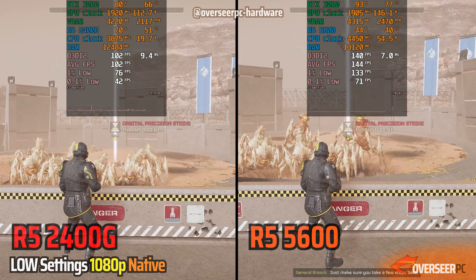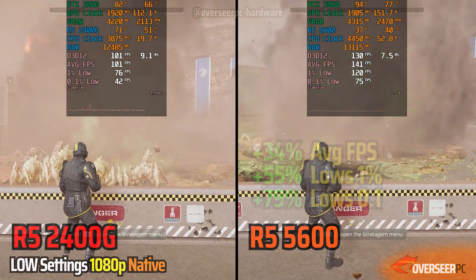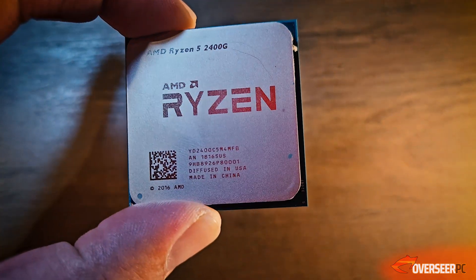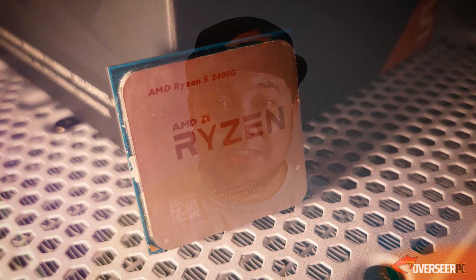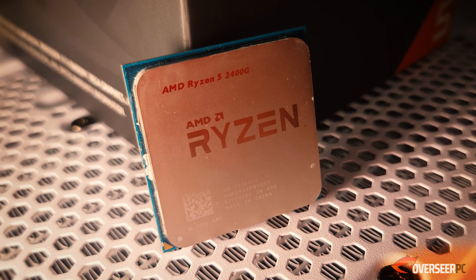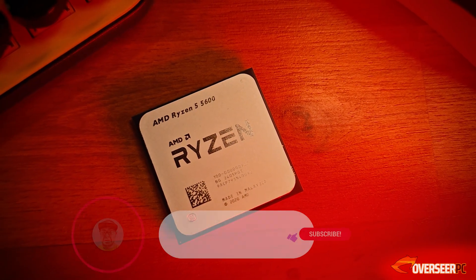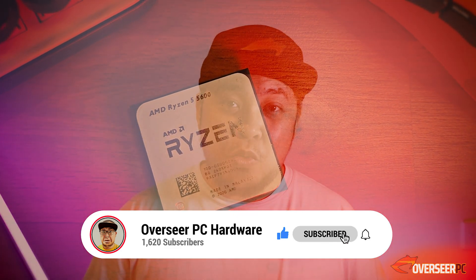With the Ryzen 5600, we're able to push our GPU to get more frames. The Ryzen 2400G is definitely showing its age, struggling with many of the games we're playing. It can play games even with its onboard graphics, but don't expect any miracles. If you want an upgrade, the Ryzen 5600 is definitely a decent choice — I really think it's one of the best value processors right now.